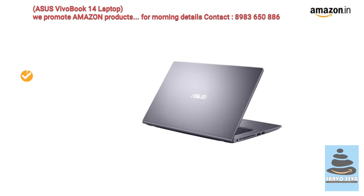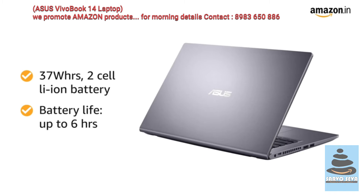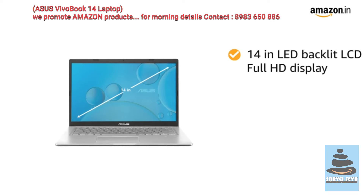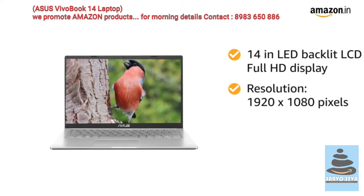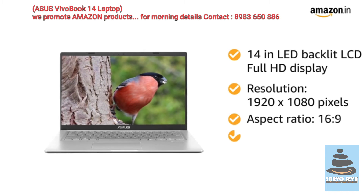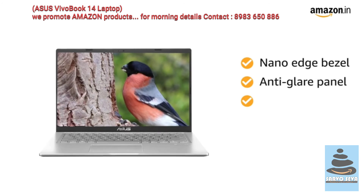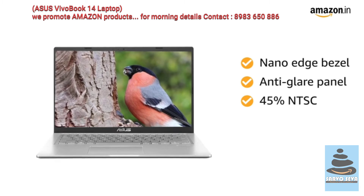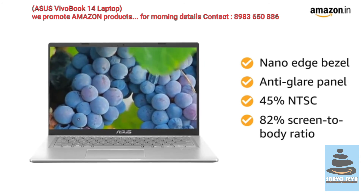This Asus Laptop has a 37Wh 2-cell lithium-ion battery with up to 6 hours battery life. The 14-inch LED backlit LCD Full HD display with 1920x1080 pixels resolution, 16:9 aspect ratio, 220 nits, nano-edge bezel, anti-glare panel, 45% NTSC and 82% screen-to-body ratio gives a true-to-life experience.